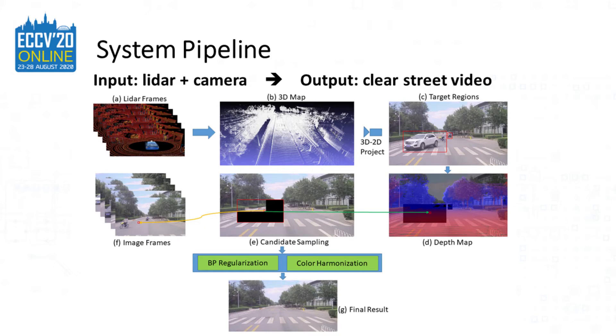Then, a belief propagation-based optimization is applied to make sure pixel colors within the inpainting region are consistent with each other. It is followed by a color harmonization step, which ensures that colors within the inpainting region are consistent with outside regions.